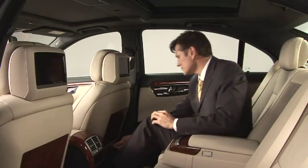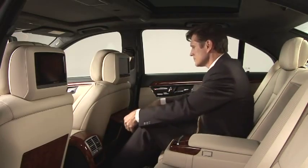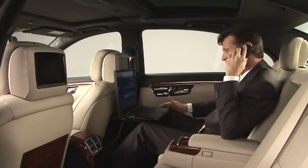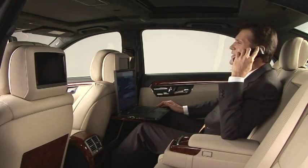The convenient fold-out table can be used to place things on or for working during the journey. Phone calls can be easily made via the additional handset in the rear compartment.